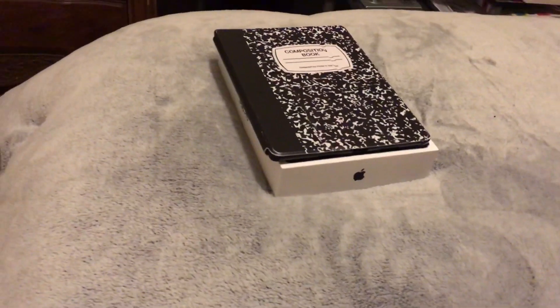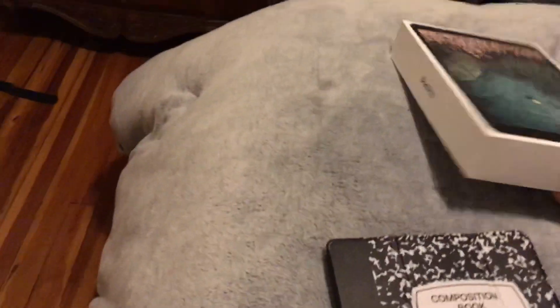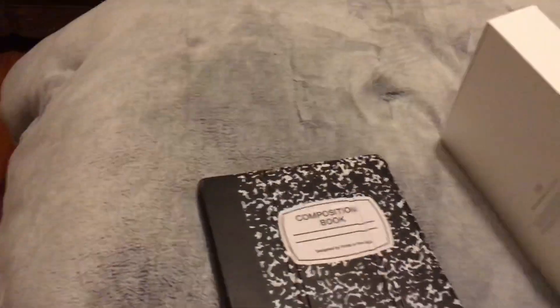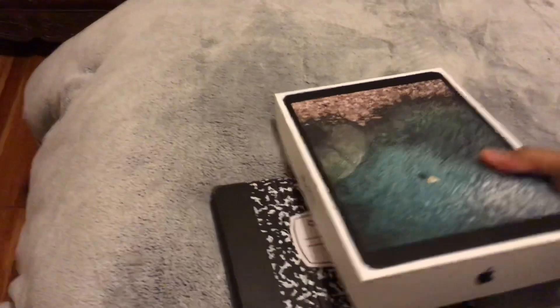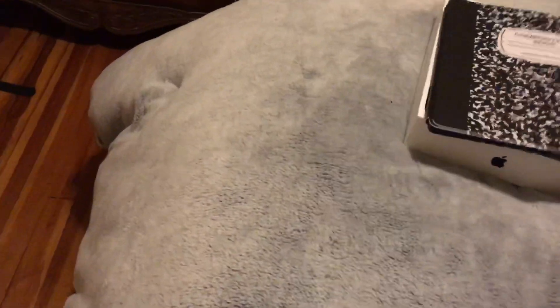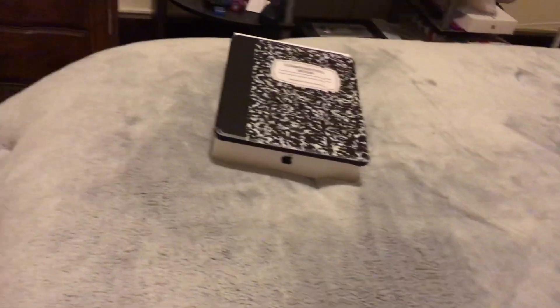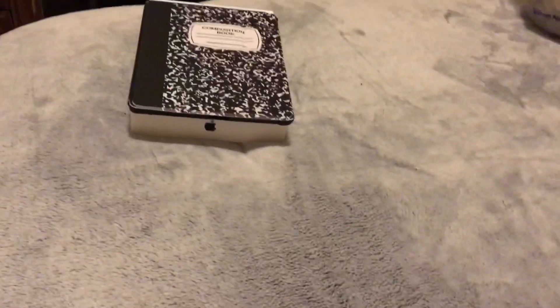These aren't the items I picked up — these are actually the items that I'm selling. I'm getting rid of this iPad Pro, the 10.5 inch. I'm kind of downgrading a little bit, and the reason I'm downgrading is because Apple decided to bring back one of my favorite items of all time.